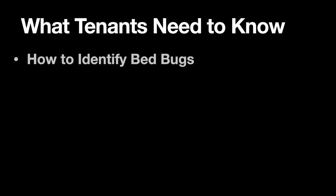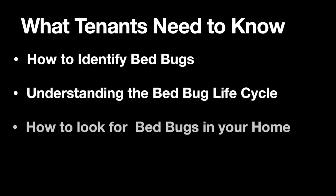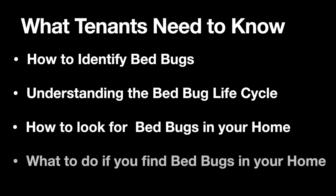In this video, we will discuss how to identify bedbugs, understanding the bedbug life cycle, how to look for bedbugs in your home, and what to do if you do find bedbugs in your home.